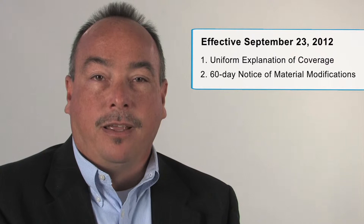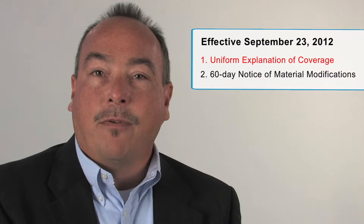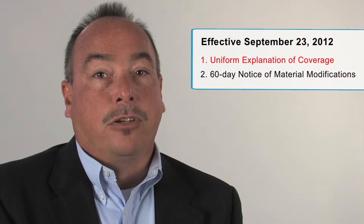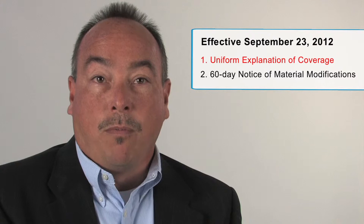I'll begin by defining uniform explanation of coverage. This means employers must provide a uniform summary of benefits and a coverage explanation to all participants at the time of enrollment and each subsequent year during annual open enrollment. For disclosures to participants and beneficiaries who enroll or re-enroll in a group health plan at open enrollment, the summary of benefits must be provided no later than the first day of each open enrollment that begins on or after September 23rd, 2012.